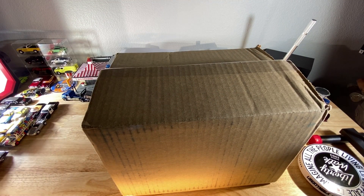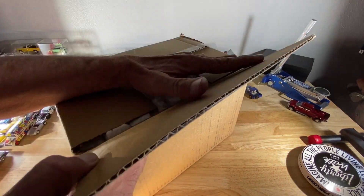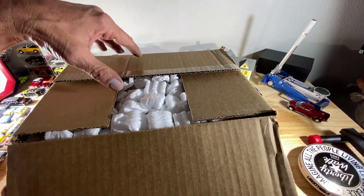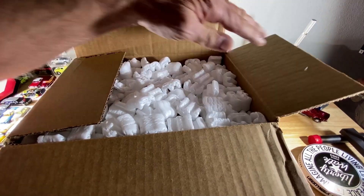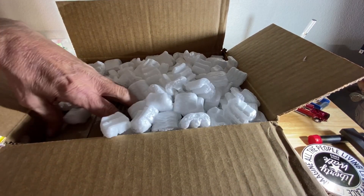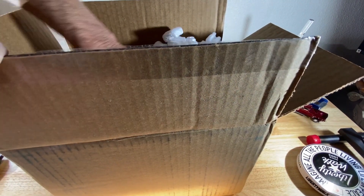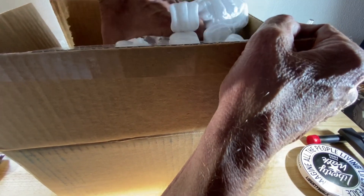Let me turn the box this way. I love it when they do that. It's cases in here and they appear to be Johnny Lightning cases — God knows what I ordered, but we're about to find out.